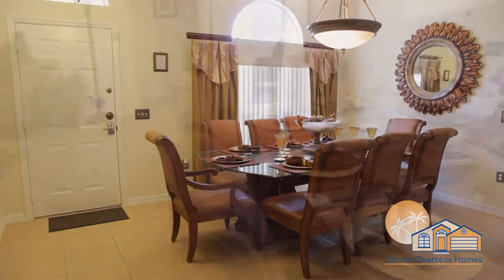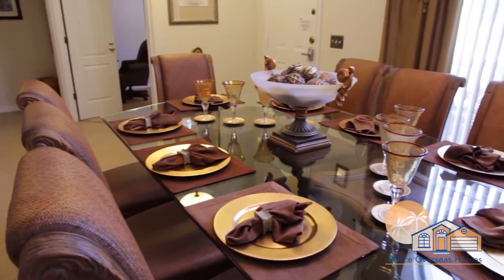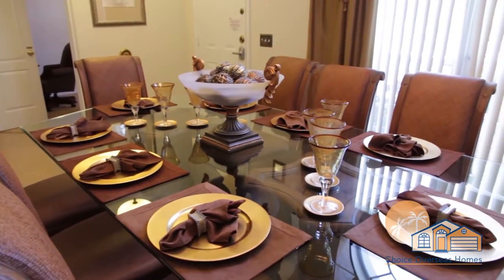Our tour begins at the front of the home with the elegant dining area, which seats up to eight guests in comfort.